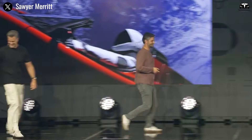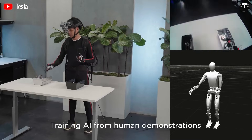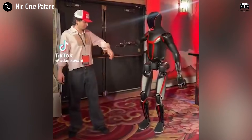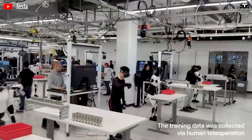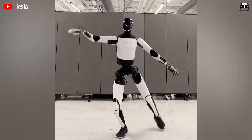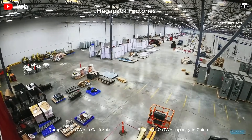Musk's enthusiasm was palpable as he highlighted how Optimus Gen 3 represents a leap forward in design and functionality. Unlike earlier models, which were more about proving concepts, Optimus 3 is positioned as a production-intent prototype, engineered with scalability and real-world deployment in mind. Tesla is moving beyond internal testing to preparing for public demonstrations that could attract potential buyers, from factories seeking automation solutions to households envisioning robotic assistance. Musk pointed out that the real-world intelligence developed for Tesla's cars forms an excellent starting point for the robot.